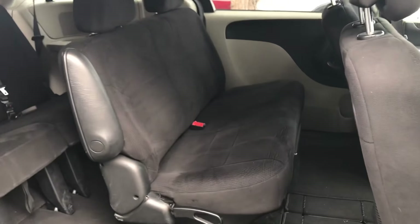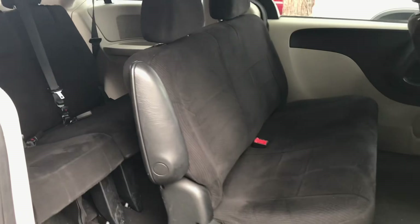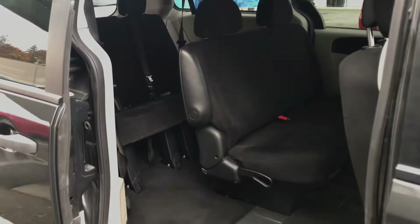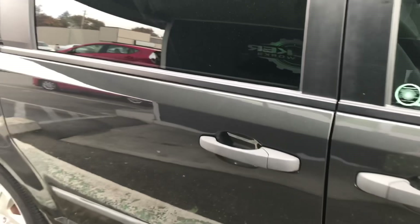Here's a shot of the rear seats. It does have the bench in the middle — a lot of room for your kids to hop in back there. It doesn't have the power sliding doors, but these doors are very light and easy to open and close.